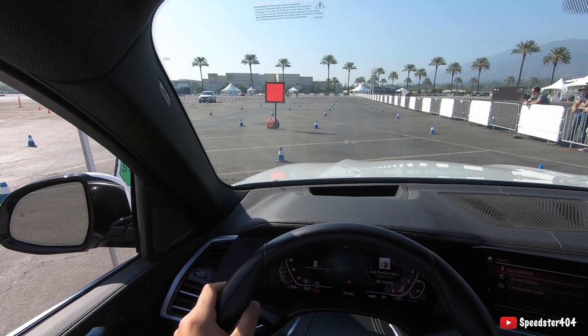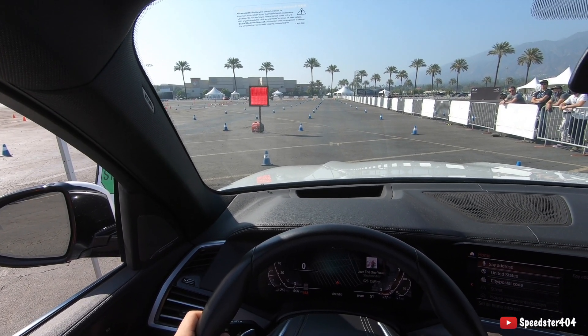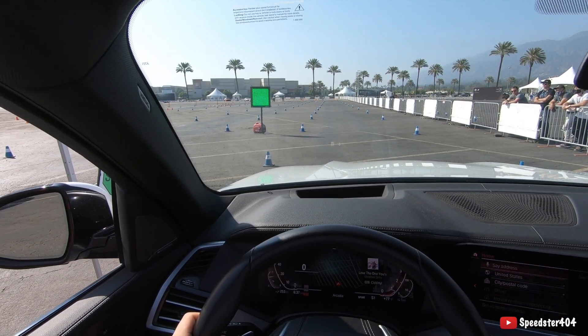Alright drivers, we know what we're doing, right? Alright, both hands on the wheel. Watch for that green light. Ready? Go!